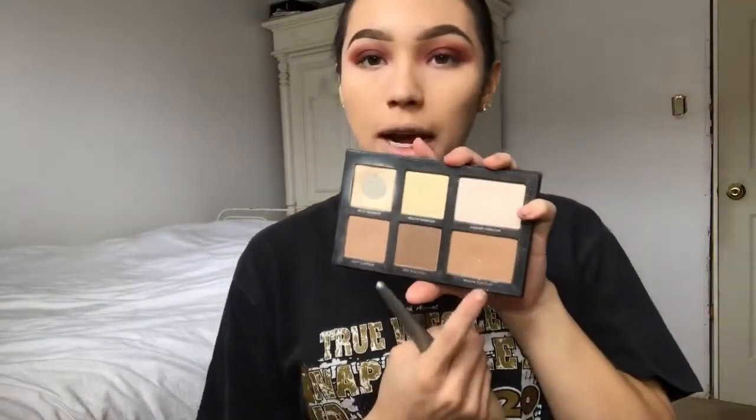To contour my face a little bit more, I'm going to use the medium contour shade in my palette and put it in all the areas where I applied the cream contour.